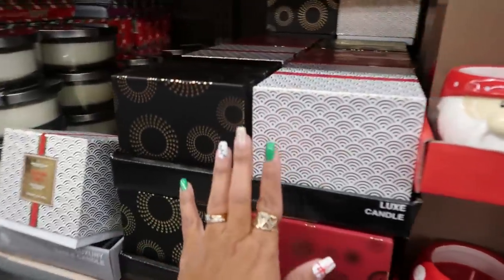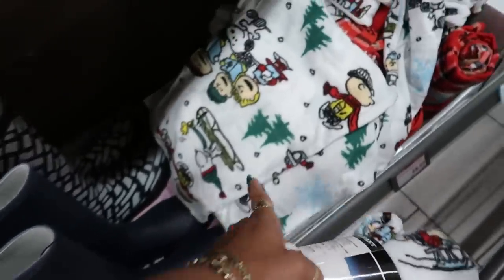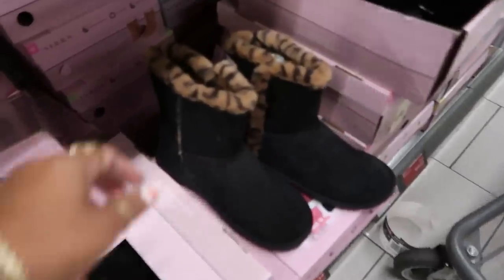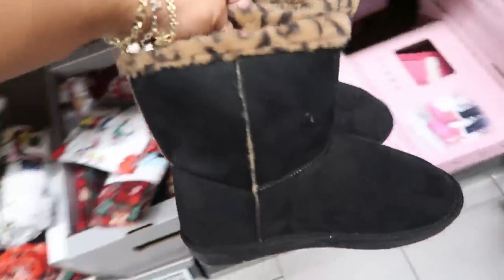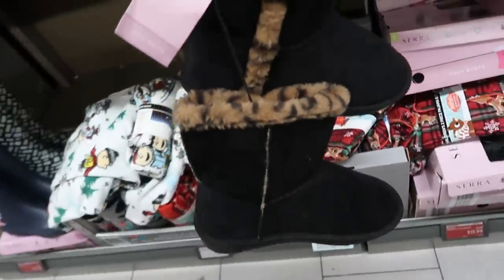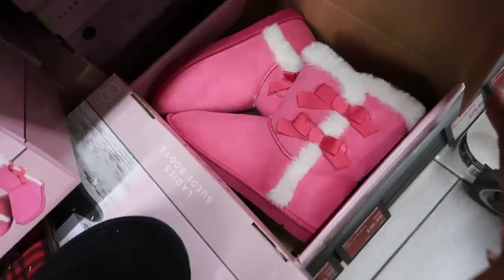Actually, some of those are $12.99. There are Charlie Brown sleeping pants for $8.99 — so cute! Down here are more boots with a little cheetah print on the inside for $19.99. They also have pink ones — those are really cute.